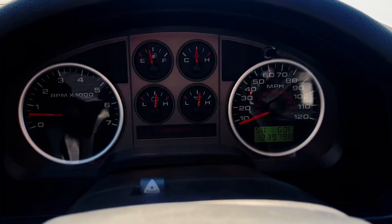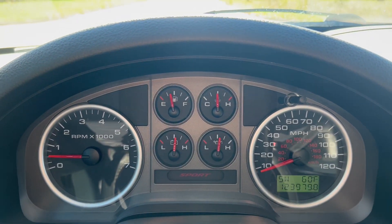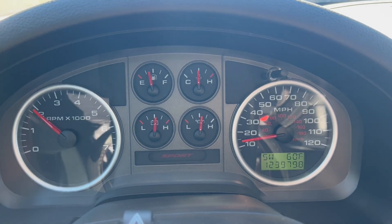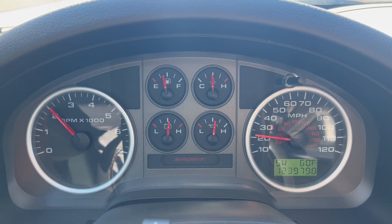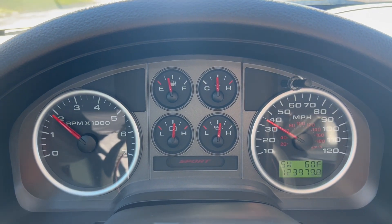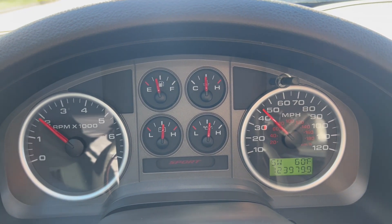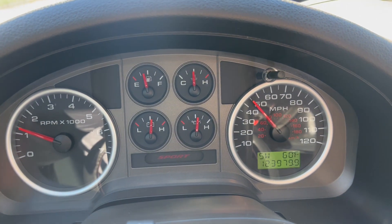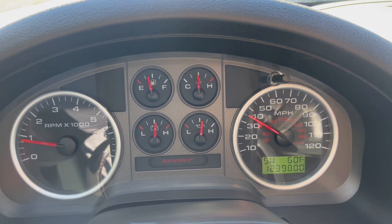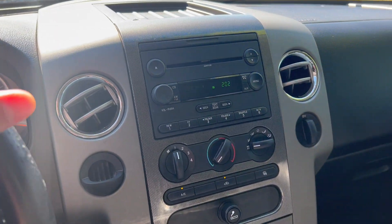And that just about does it. We're going to go ahead and take a quick test drive. We're going to go ahead and apply the brakes. And that'll do it for our test drive.